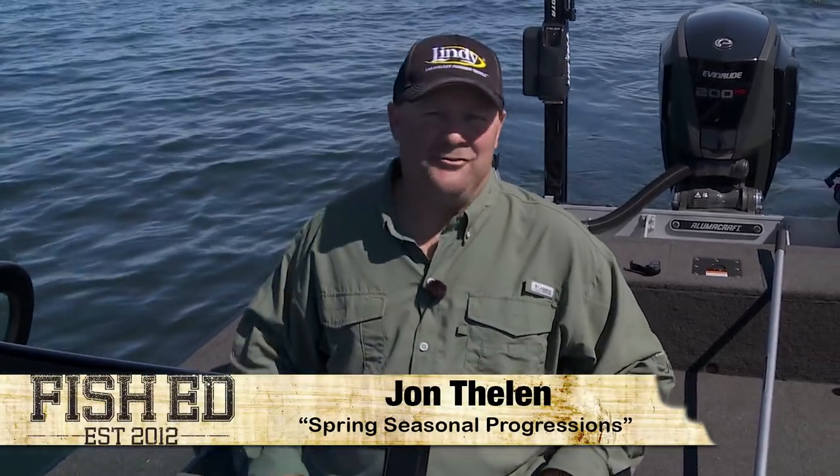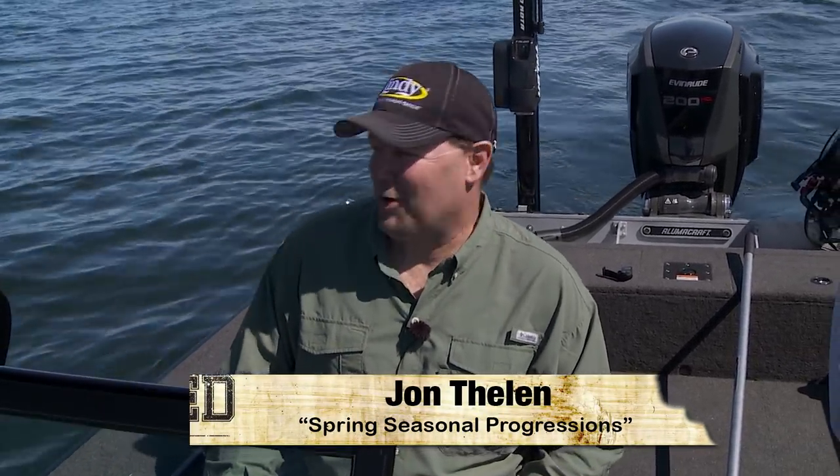Morning, I'm John Thielen. Today I'm Fish Ed. We're going to go out and chase some spring walleyes, and this is a little bit different spring than a lot of springs we've seen. All of a sudden we've got fish moving a lot earlier, but what we've had to do is follow a progression to get to where we're at and get on these fish today. We'll explain exactly how we did that so you can do it on your next outing too. Stay right where you're at — it's going to be a good one.